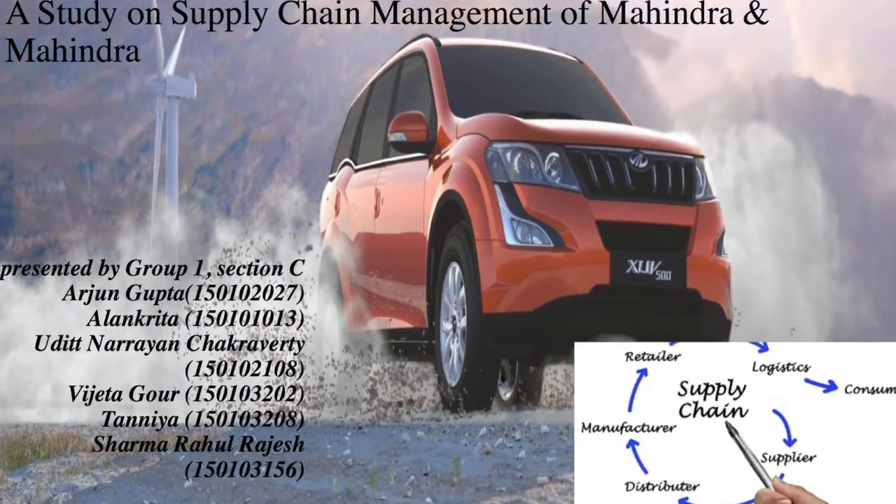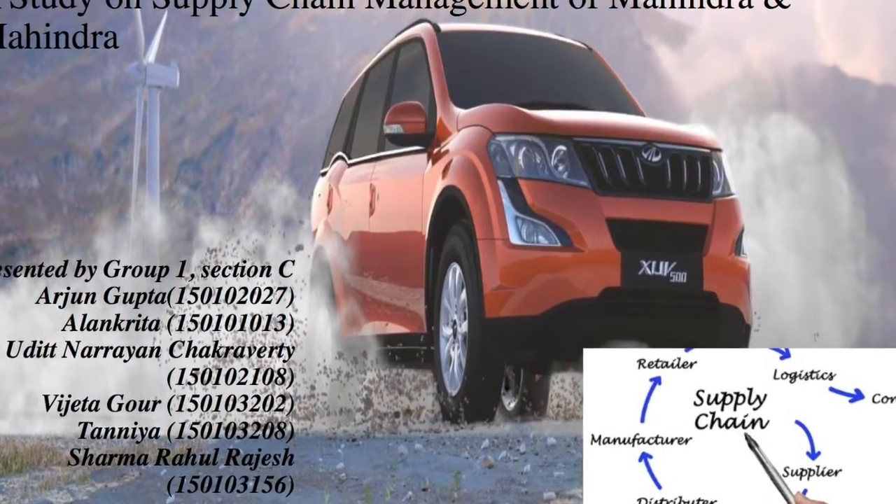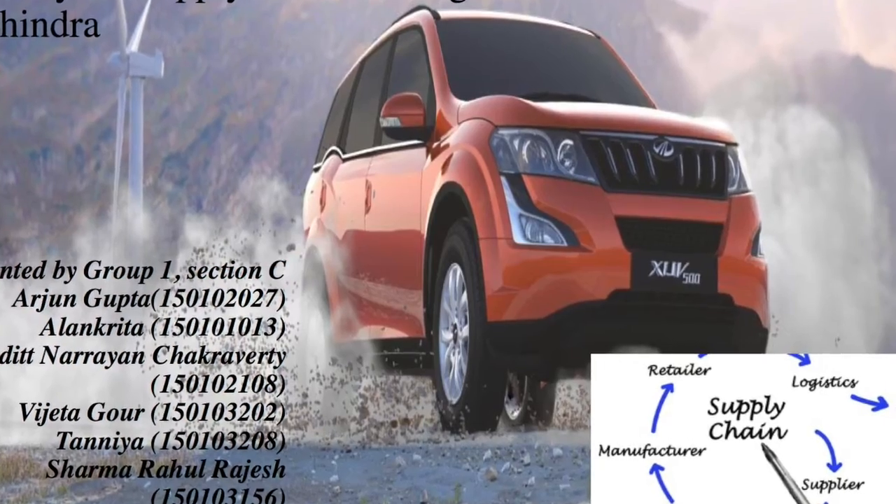Good morning everyone, we are group number one and we are going to present here supply chain management in Mahindra and Mahindra.